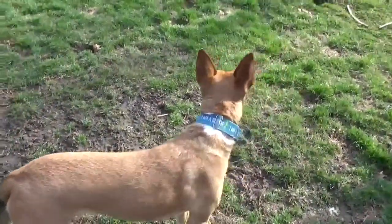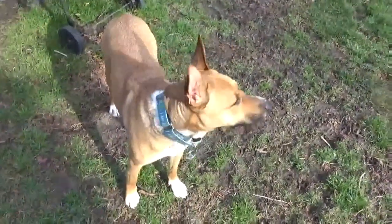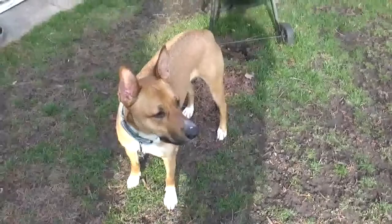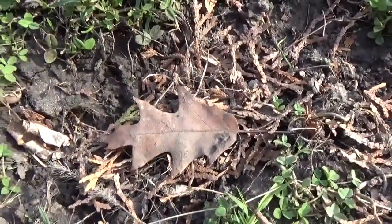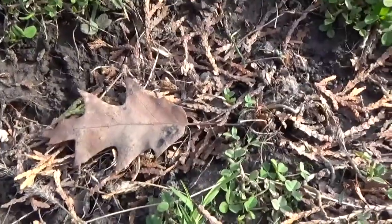I spy with my little eye something that begins with a D! Does anyone see something that begins with the letter D? A dog! A dog is part of nature too! Do you see the leaf? This is an oak leaf!